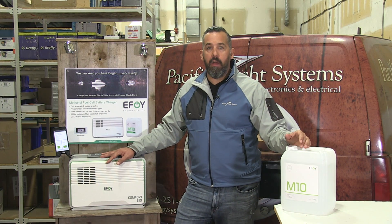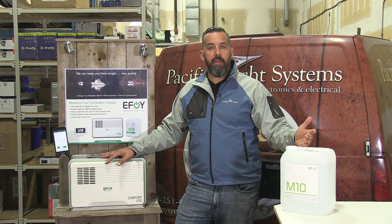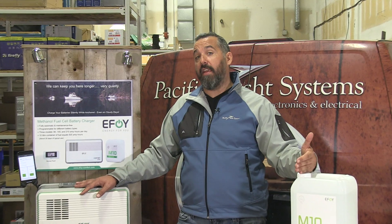Really handy. We put it in a lot of boats that cruise here around. They might have solar panels for the summer, but what happens in the shoulder season? What happens in the winter? They want to operate their boat in those months where the sun isn't shining here in the Pacific Northwest. I have both on my boat — I have solar panels and I have a methanol fuel cell.